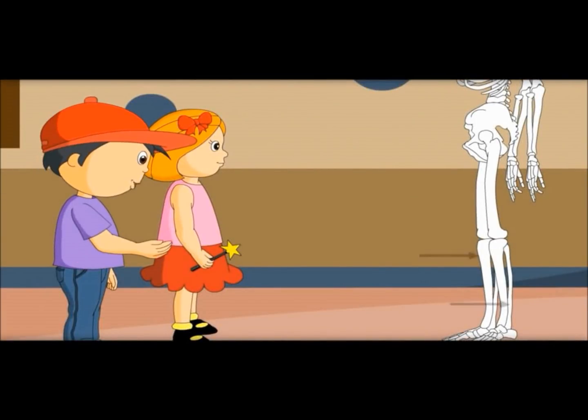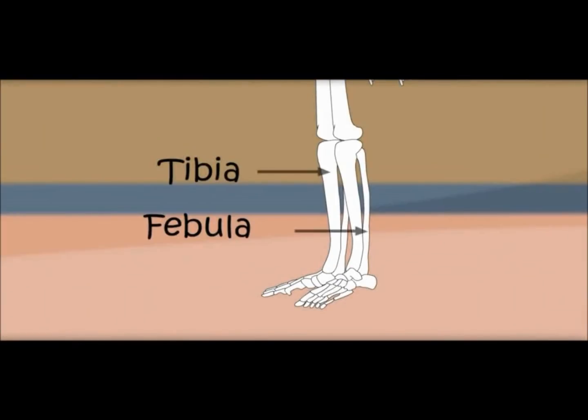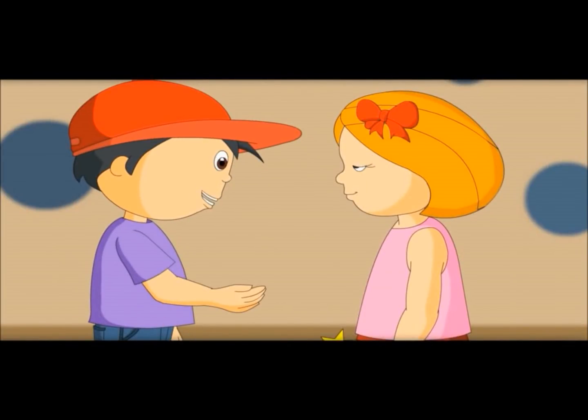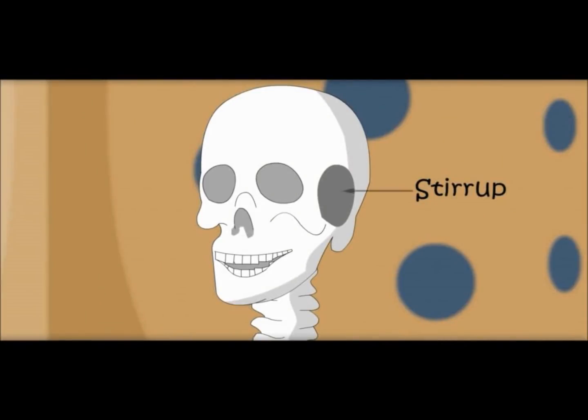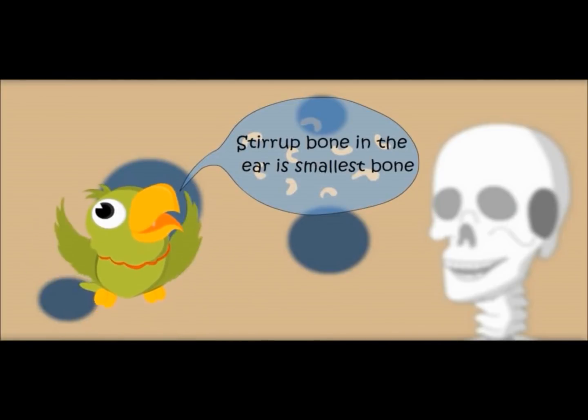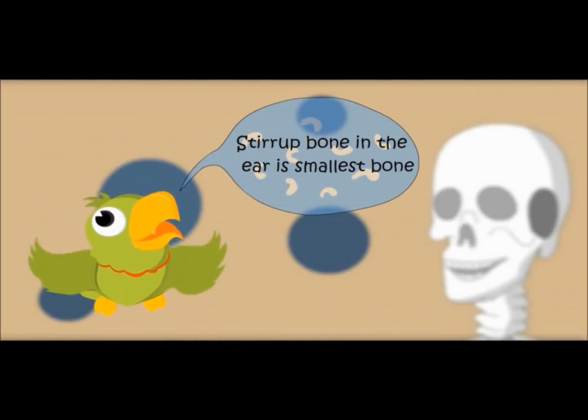Which are these bones? These are the tibia and fibula. Can you tell me which is the smallest bone in the body? Do you know the smallest bone in our body is in the ear? It is called the stirrup. The stirrup bone in the ear is the smallest bone.